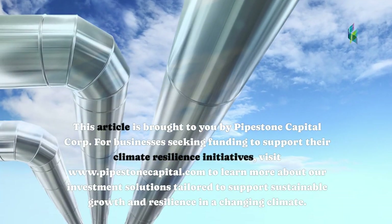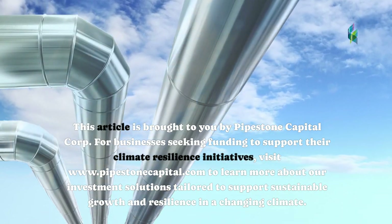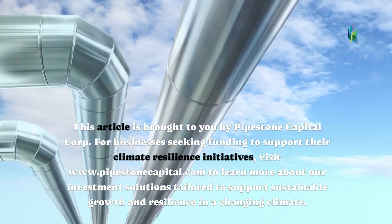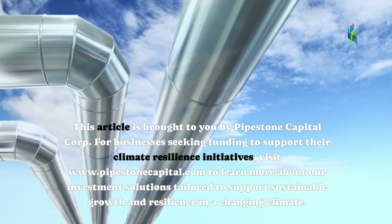This article is brought to you by Pipestone Capital Corp. For businesses seeking funding to support their climate resilience initiatives, visit www.pipestonecapital.com to learn more about our investment solutions tailored to support sustainable growth and resilience in a changing climate.